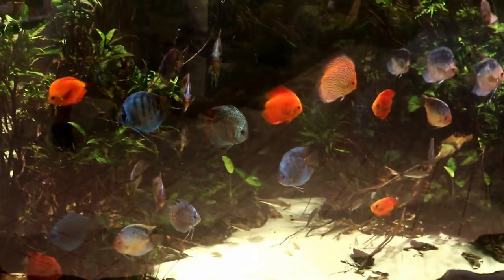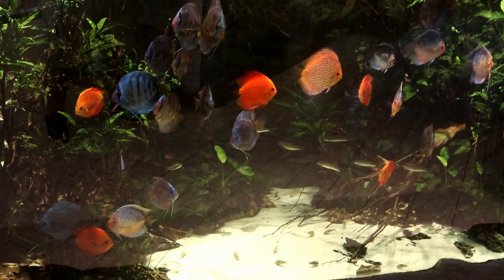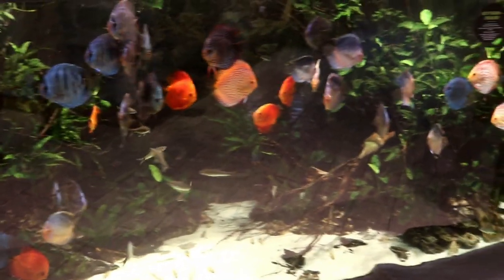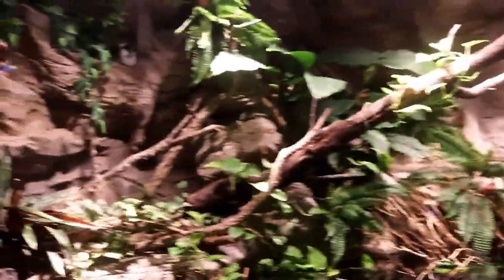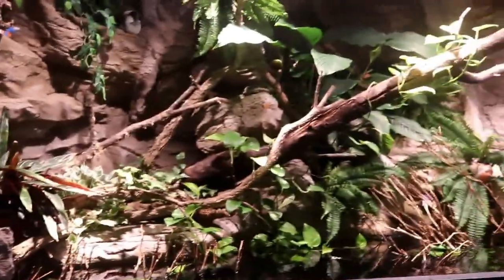Coming to this very huge discus tank — tons of different colors of discus in here. It's pretty deep, probably about four feet deep. I don't remember what the other fish in there are but definitely a pretty cool tank, one of my favorites. They even have the top kind of like a paludarium with discus. This was probably my favorite tank in the entire store.